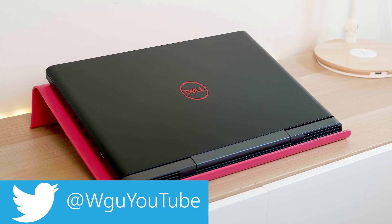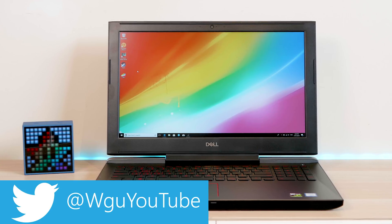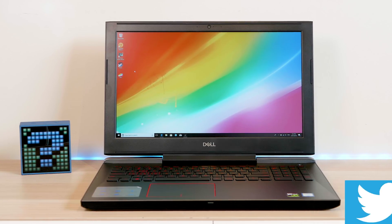Today we're going to have a look at the Dell Inspiron 7577 — the 7000 series 15-inch gaming laptop.